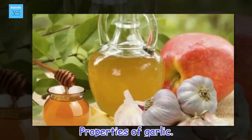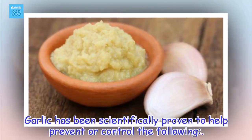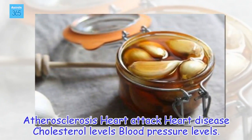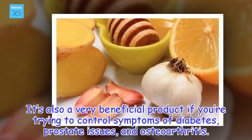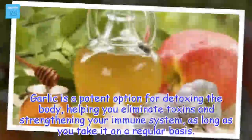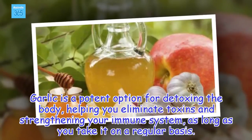Properties of garlic. Garlic has been scientifically proven to help prevent or control the following: atherosclerosis, heart attack, heart disease, cholesterol levels, and blood pressure levels. It's also a very beneficial product if you're trying to control symptoms of diabetes, prostate issues, and osteoarthritis. Garlic is a potent option for detoxing the body, helping you eliminate toxins and strengthening your immune system, as long as you take it on a regular basis.